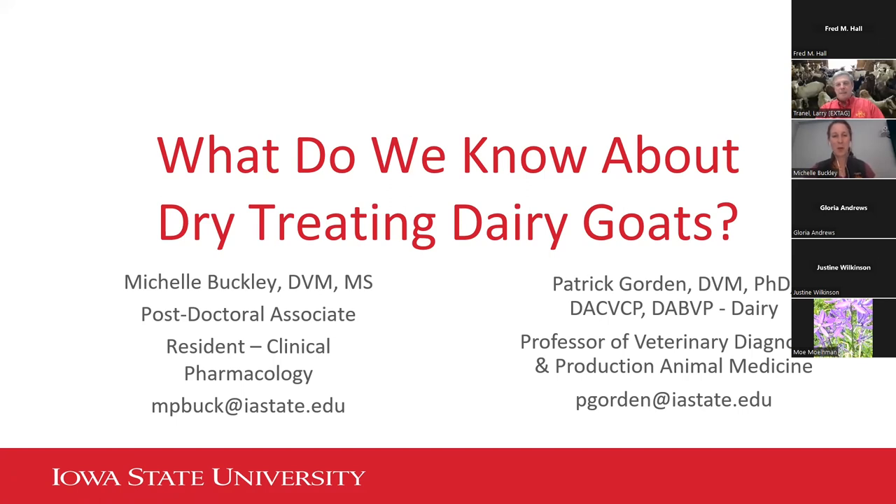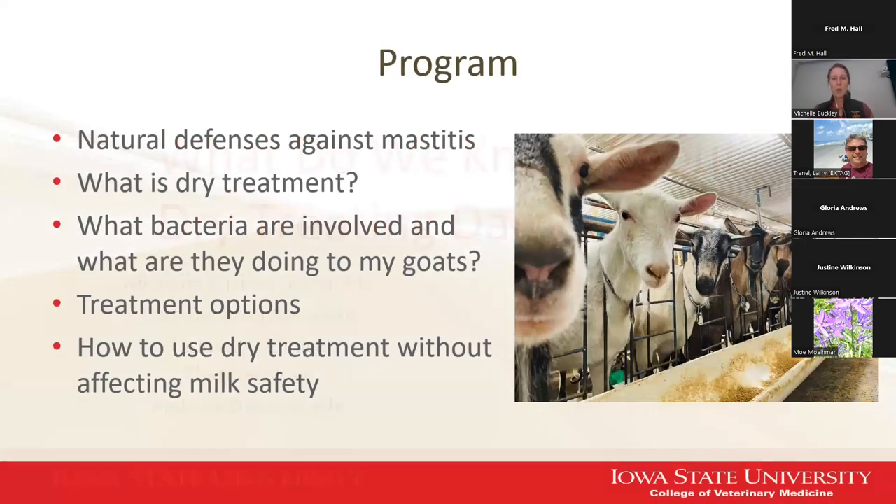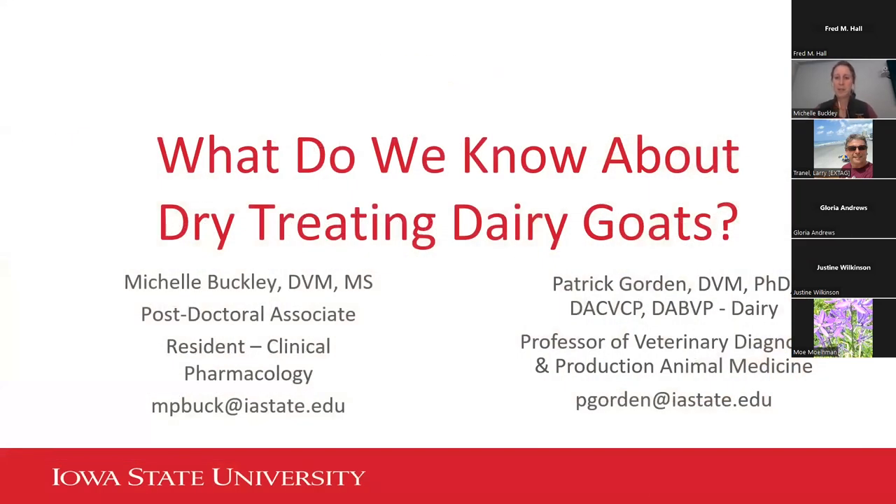Thank you all for tuning in today, or in the future if you're watching the recording. I'm Michelle Buckley, as Larry introduced me. I'd like to note that Pat Gordon, my boss, supervises all my work and helped me develop this presentation. So if you have questions, feel free to email either myself or Pat.